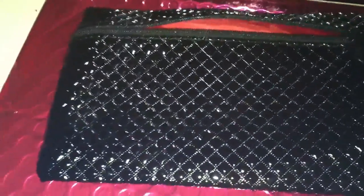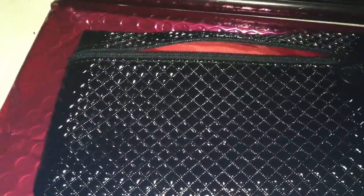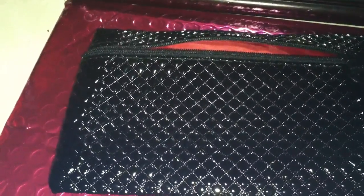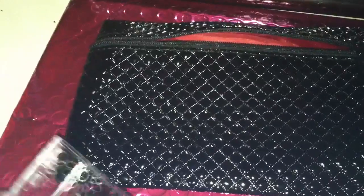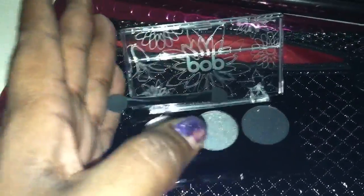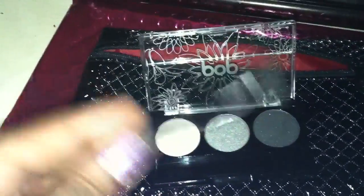I received a Pop Beauty Bright Up Your Life eyeshadow trio called Smoking Hot. This is what it looks like on the back, and these are the actual colors right here with a little sponge applicator.